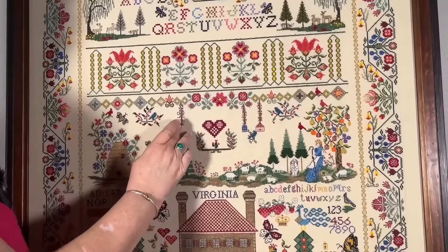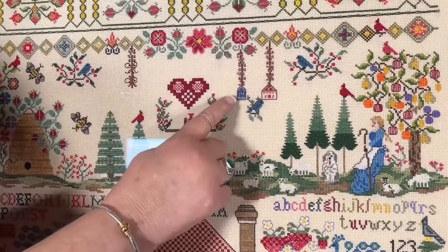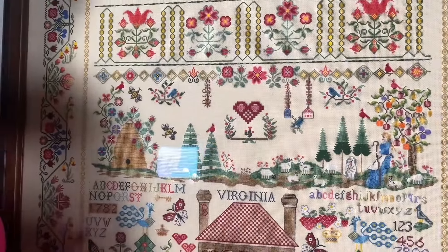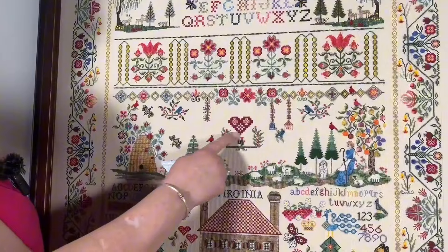Here are flowers for my mother. Here and here is a birdcage with flowers going down it with a little bird. My mother has a love of flowers and birds, so I did that for her.